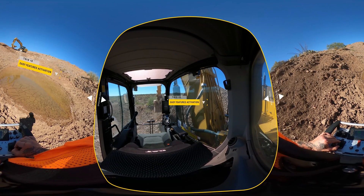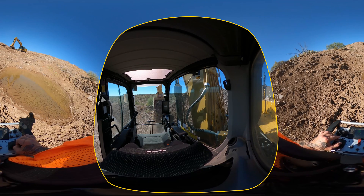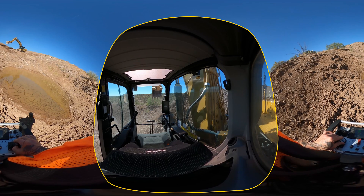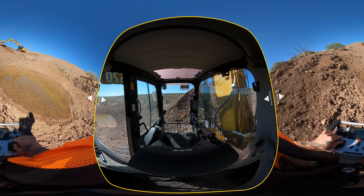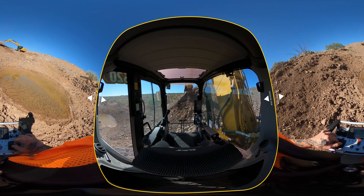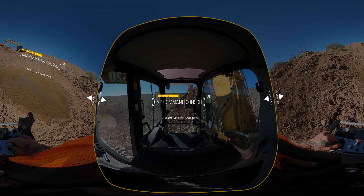Even equipment assist features can easily be activated from your CAT Command Console. Far safer and far more efficient, the CAT Command Console is here, and it's far and away the soundest bet for your business and safest bet for you and your crew. To see even more, contact your CAT dealer today.